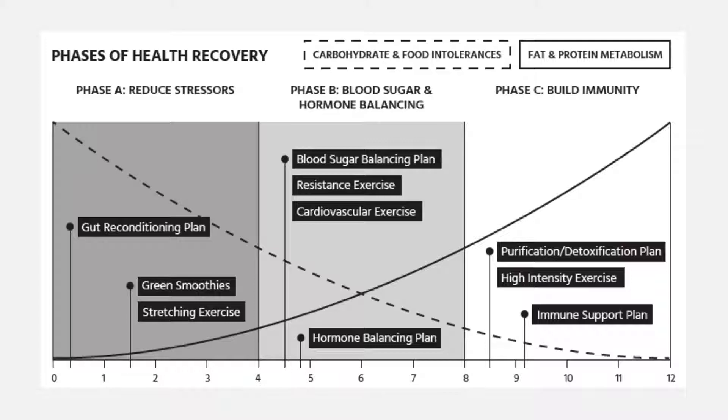Once the stressors have been reduced, we're going to move into phase B — or balancing blood sugar and hormones — because this is absolutely necessary for you to be able to take the nutrients that you're now digesting and move them to the glands, organs, and tissues to allow them to heal correctly. We have to balance your blood sugar and hormones in order for those tissues and organs to start to heal completely. The second area of focus in the second phase is to increase your resistance exercise and cardiovascular exercise, because that will also help balance your blood sugar and hormone systems.